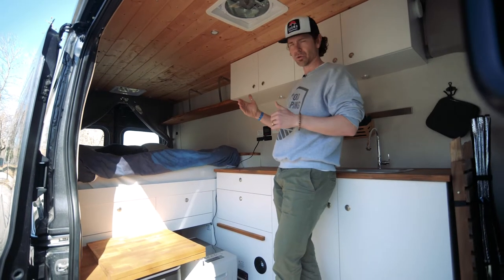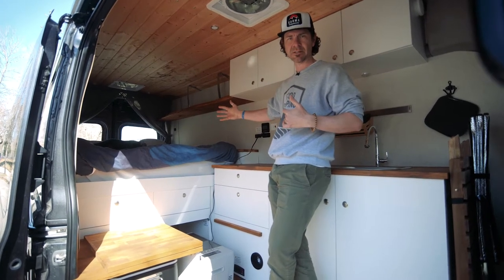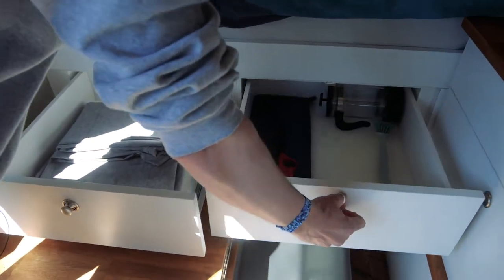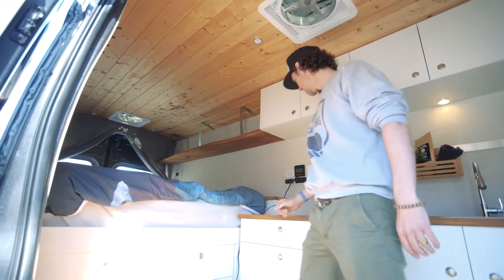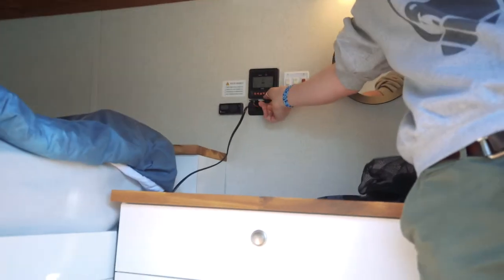We didn't get the shorter version of these vans for a reason — we just wanted to make sure that you had enough space in here to live comfortably for your weekend or your six-day, week-long trip. Full queen-size bed, super comfy duvet, all your bedding included with your rental. Again, just jump in and go — that's really what we want to do.